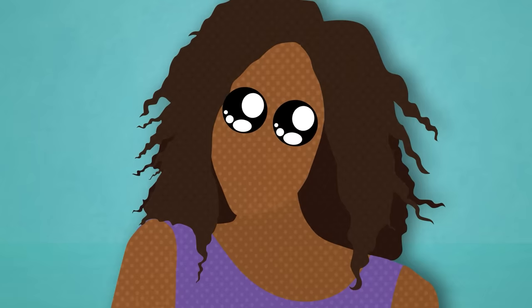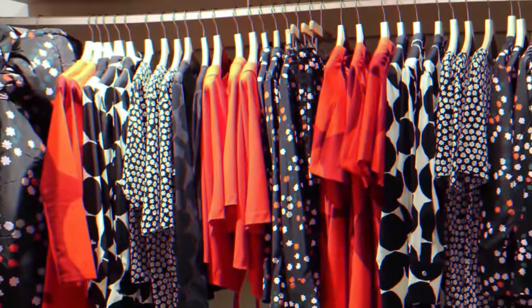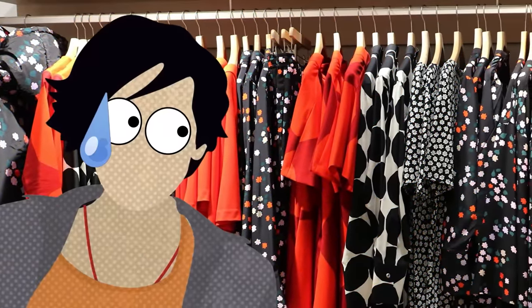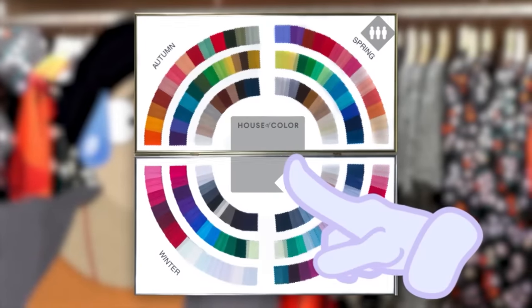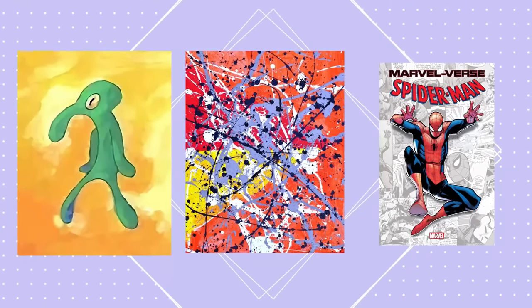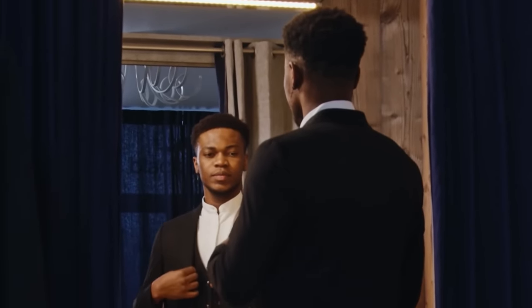I think we've all had that one shirt that makes our eyes pop, that one sweater that makes us really glow, that one color that we just tend to fill our closet with because we look good in it, without really being able to articulate why. Well, this is the why. Just like how certain colors look better when paired together in paintings, art, and design, certain colors of clothing are naturally going to look better on you when paired with your unique combination of features.